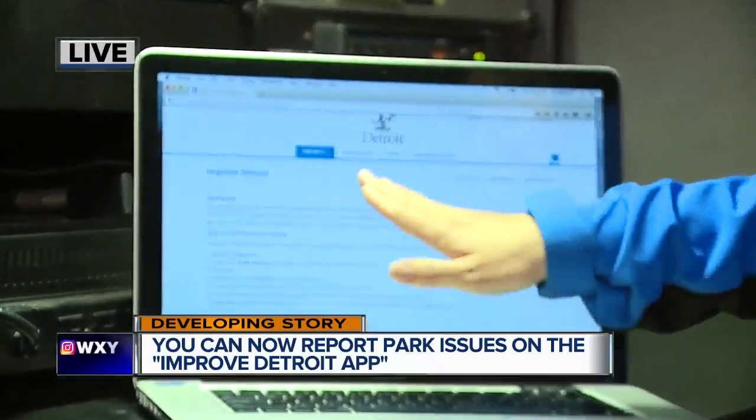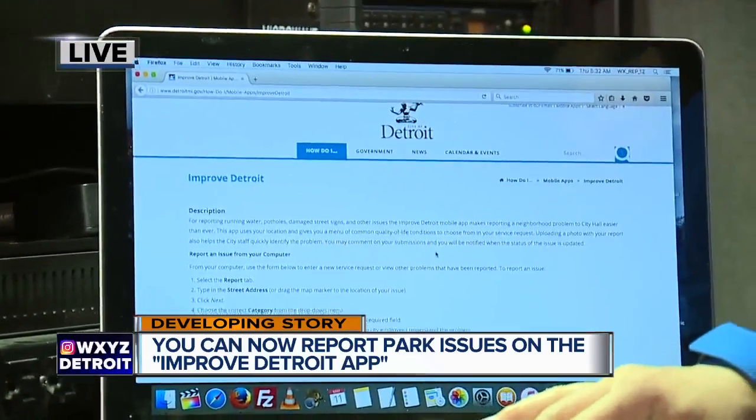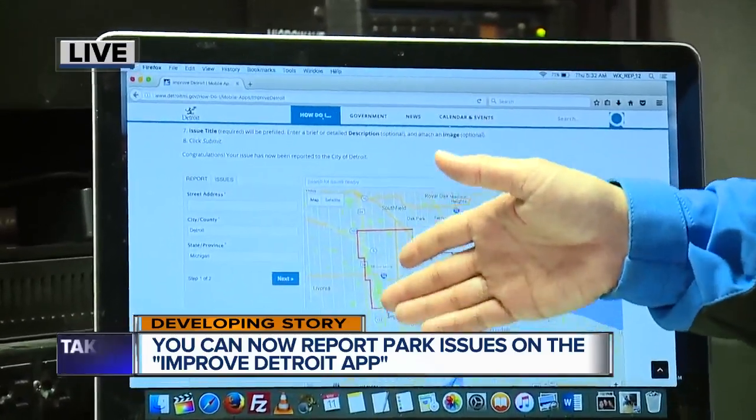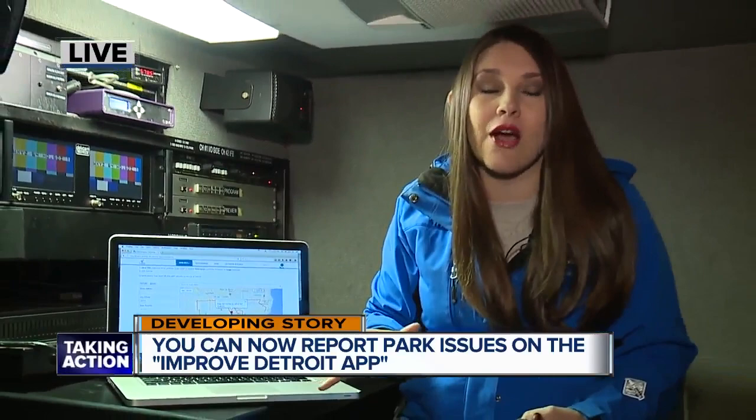The DetroitMichigan.gov website has the Improved Detroit portal where you can also report the same exact issues, including issues with city parks. So there are two ways to do this now — a great way to keep our community safe and clean.